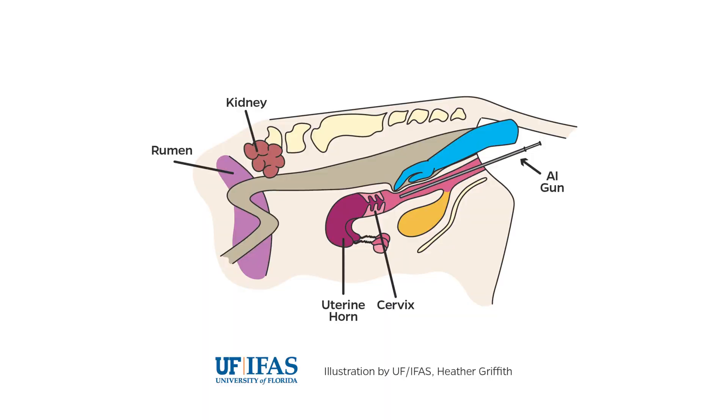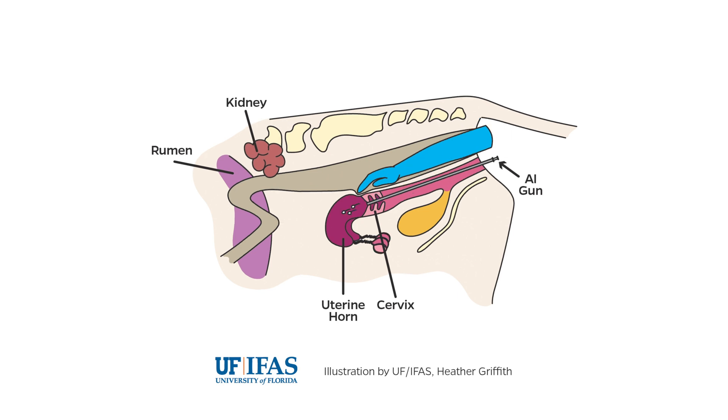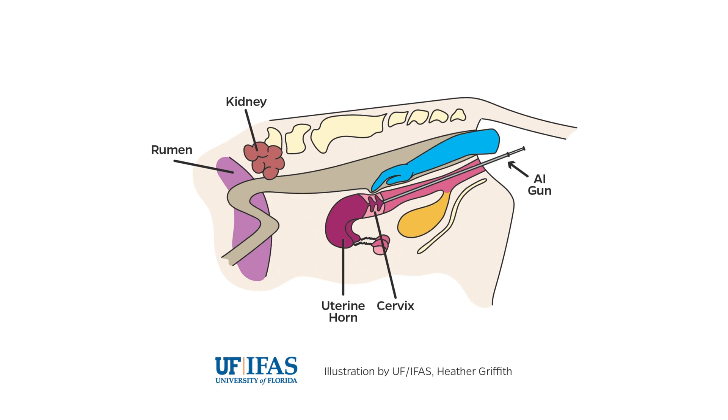Similar to palpation, artificial insemination follows the same principles. An AI gun is used to deposit semen into the uterus. AI prevents disease transmission from the bull to the cow, it prevents injury during the mating process, and it allows the farmer to use sex semen for the preferred sex of the offspring. AI allows a farmer to improve the genetics of their herds without the risks and costs associated with owning bulls.